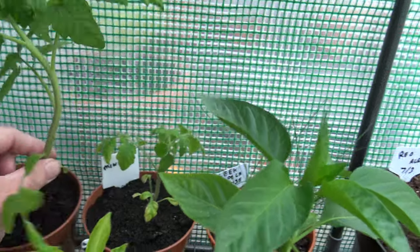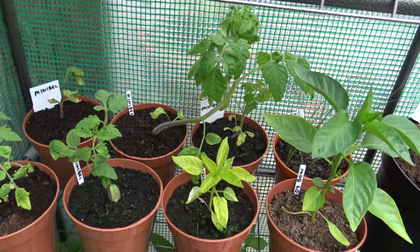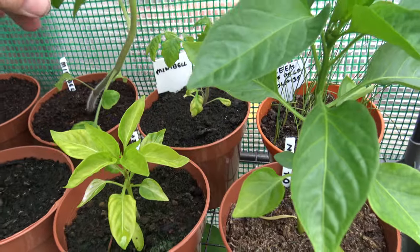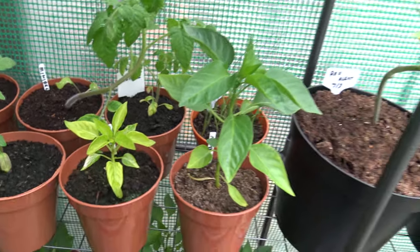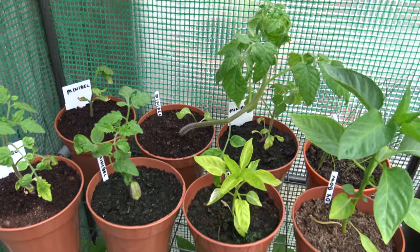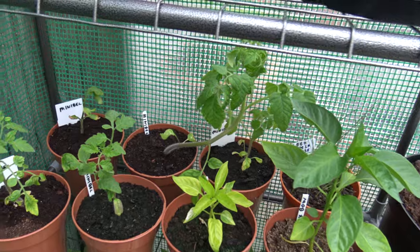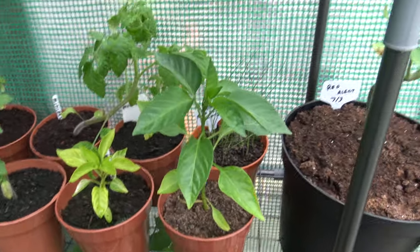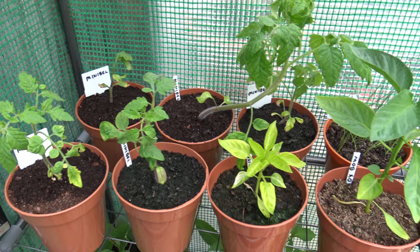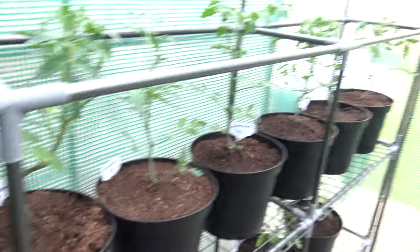I don't know why it's getting so big compared to the other three — four. I grew five of them. I thought I had six for some reason. They're small — you can put them in the house, grow them indoors. It's only like a little bush tomato, not a big full scale one like the Sun Golds.